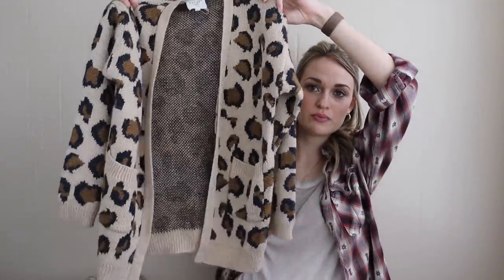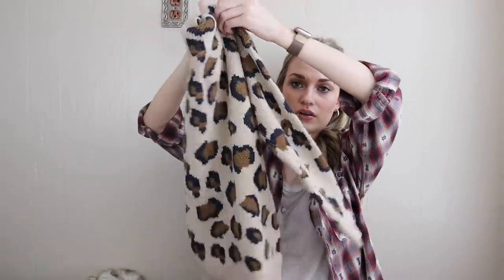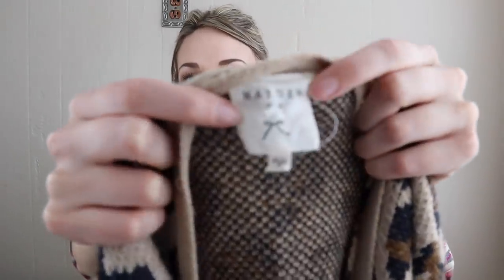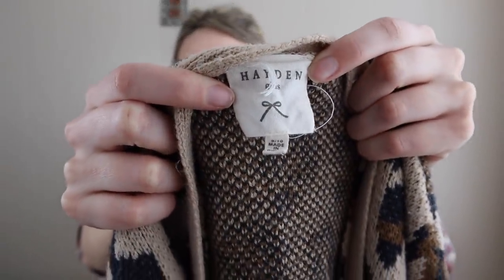One children's item: this adorable little leopard open-front cardigan. I could not leave this behind — you know I'm a sucker for leopard print. Hayden Girls, size 9/10.